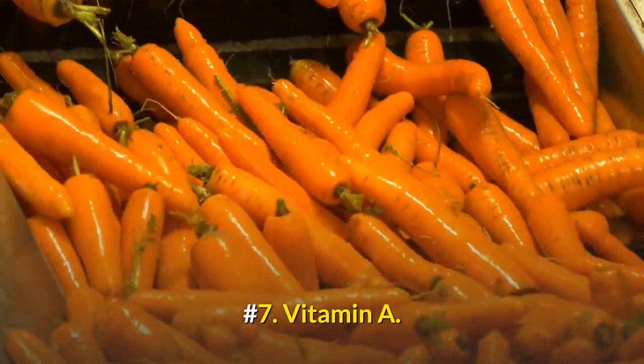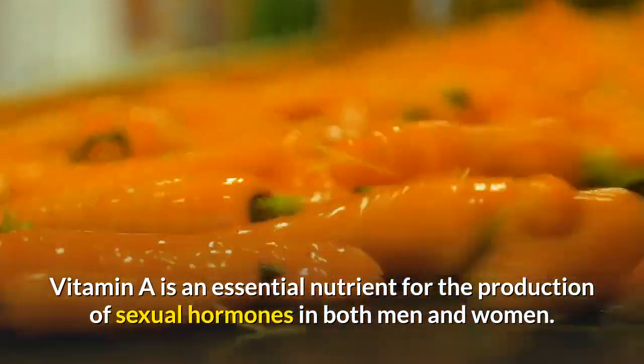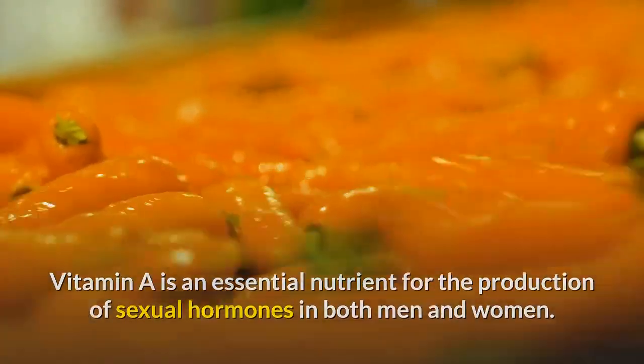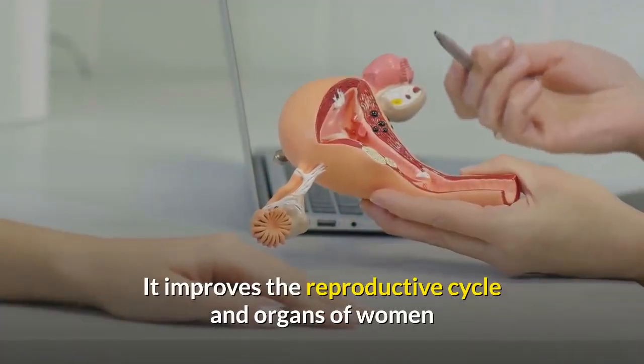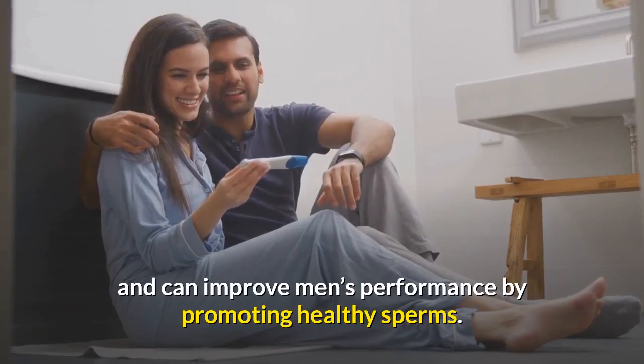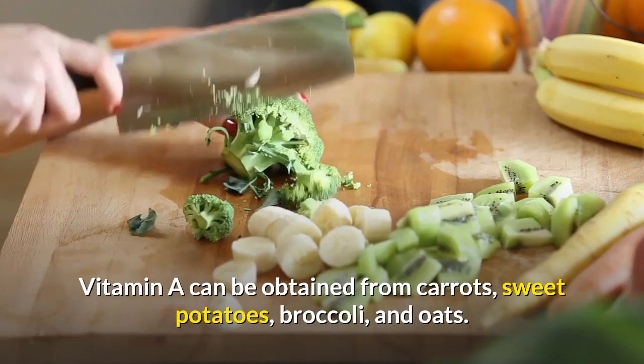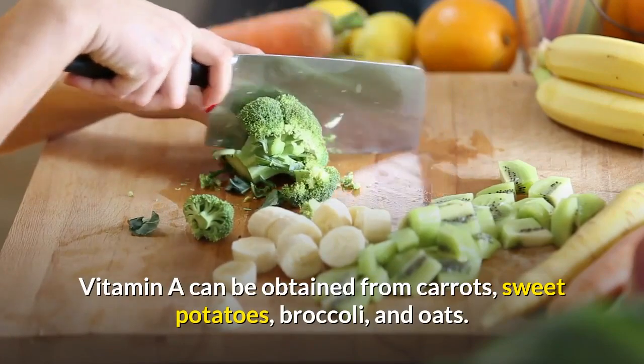Number 7: Vitamin A. Vitamin A is an essential nutrient for the production of sexual hormones in both men and women. It improves the reproductive cycle and organs of women and can improve men's performance by promoting healthy sperm. Vitamin A can be obtained from carrots, sweet potatoes, broccoli, and oats.